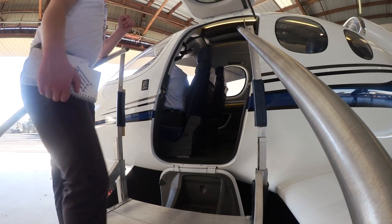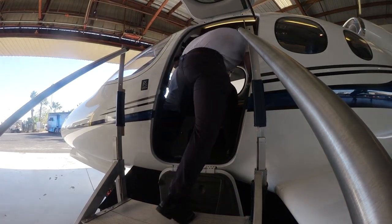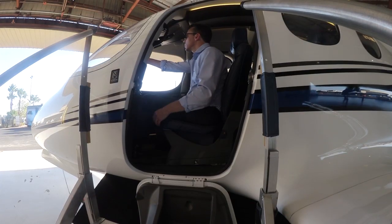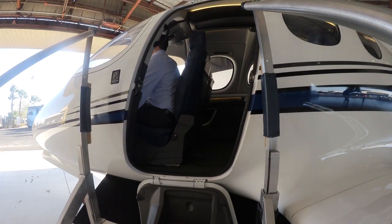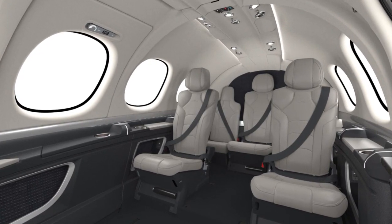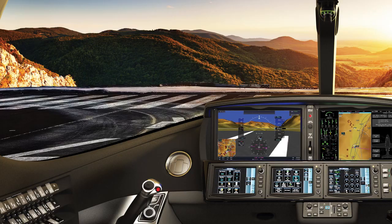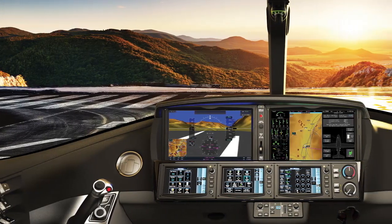What you're seeing here is the flexibility of both the pilot and co-pilot seat of the aircraft. It can slide all the way back and all the way forward, allowing passengers in the rear of the airplane to be loaded first or second, while the pilot still has the ability to slide back and close the door of the aircraft.